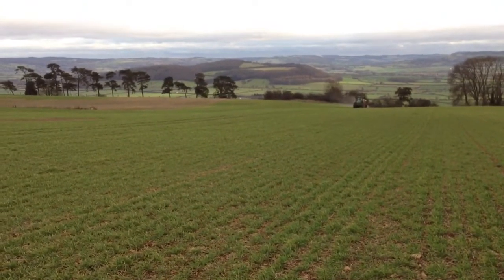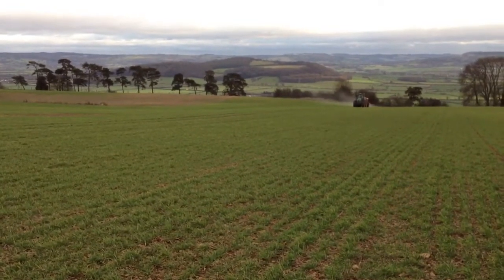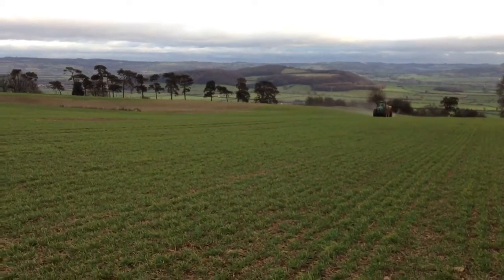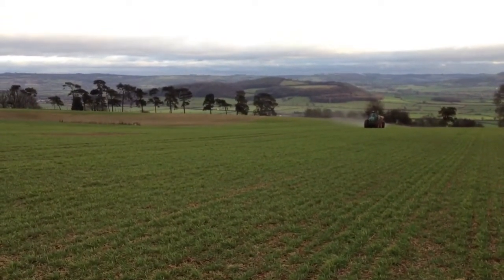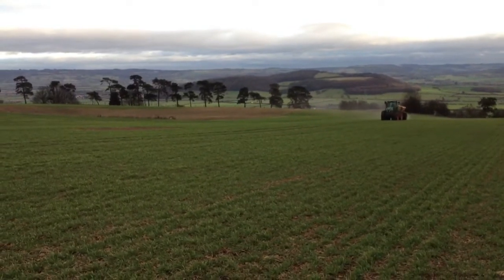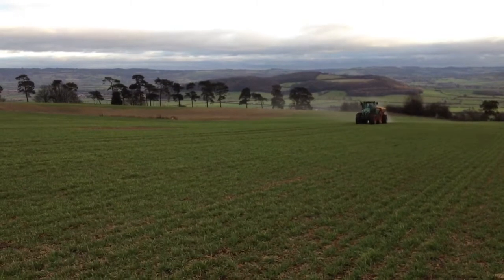Here we are on the 9th of January, a particularly balmy time of year at the moment — it's ridiculous in comparison to last year — but we're making the most of the ground conditions, it's lovely and dry. We're right up on the top of the hill, this is a hill called New England, and it's winter barley, Cassata, headed for Molson Coors to make their Carling later on.